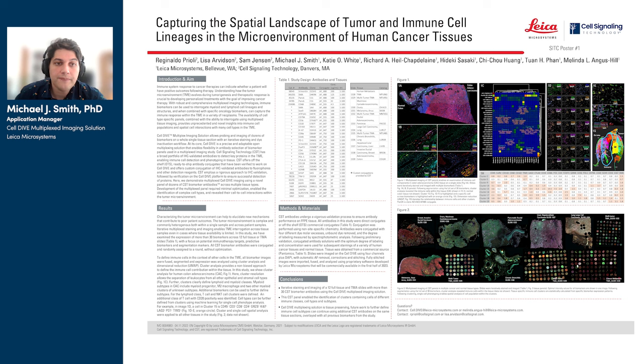Turning to the poster, I'd like to offer some brief background on the kinds of problems that CellDive and other multiplex imaging users are trying to address in research, and how CellDive with antibodies from CST can reliably tackle those questions.